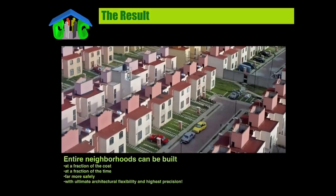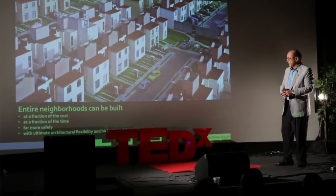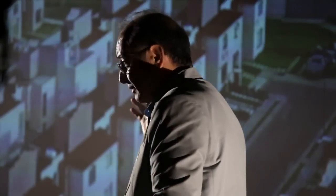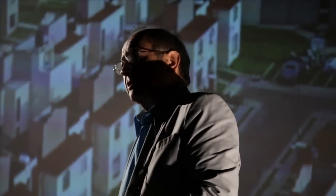What we are hoping to generate are entire neighborhoods that are dignified, at a fraction of the cost, at a fraction of the time, far more safely, and with architectural flexibility that would be unprecedented. The buildings that will be built will not be as homogenous — every building can be very different. They do not have to look like track houses because all you have to change is a computer program.